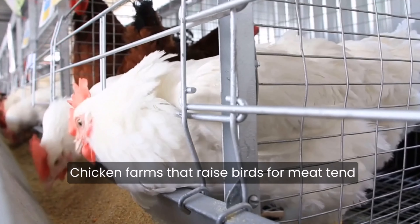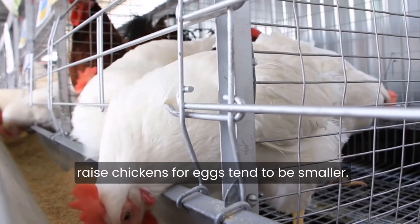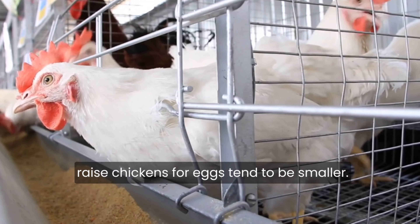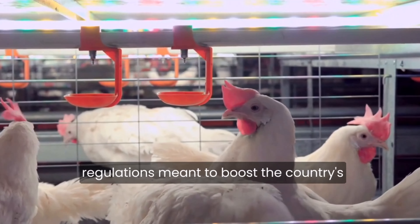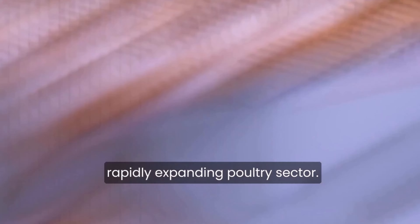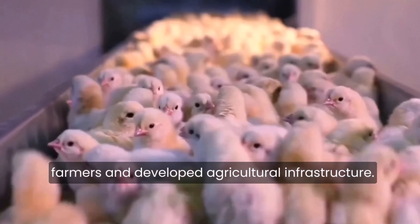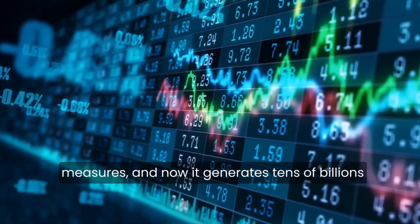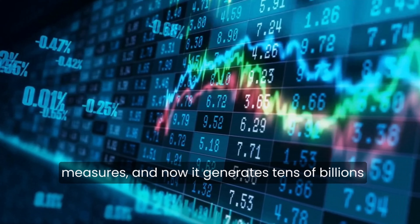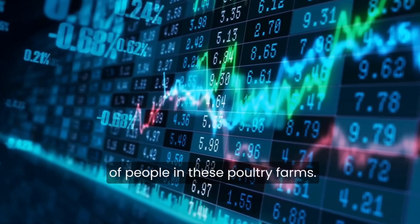Chicken farms that raise birds for meat tend to be greater in size, whereas those that raise chickens for eggs tend to be smaller. The government of China has implemented regulations meant to boost the country's rapidly expanding poultry sector. For instance, it has subsidized farmers and developed agricultural infrastructure. The poultry business has risen to become a major contributor to China's GDP, generating tens of billions of dollars in annual revenue and employing millions of people.